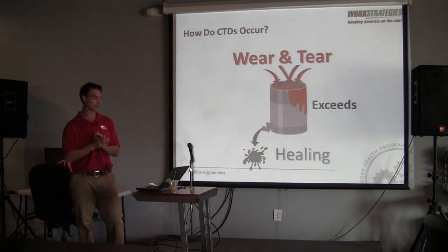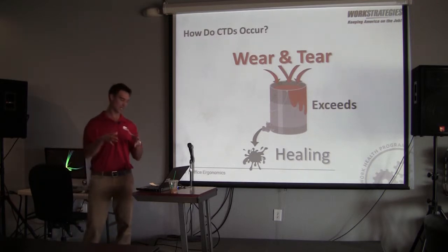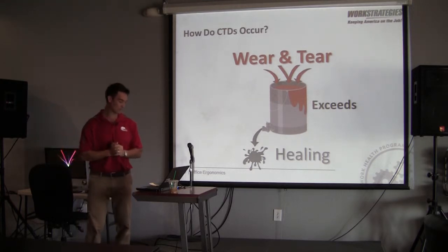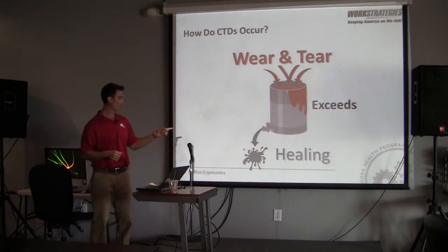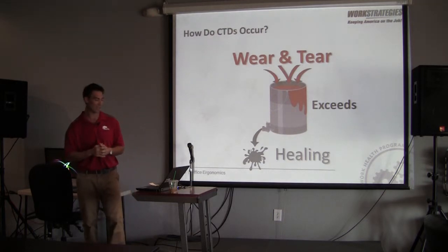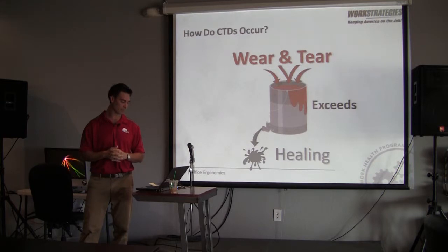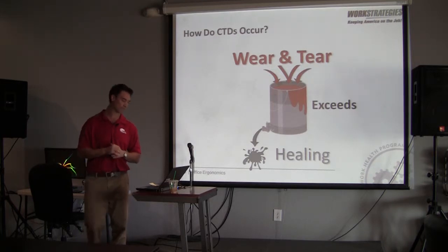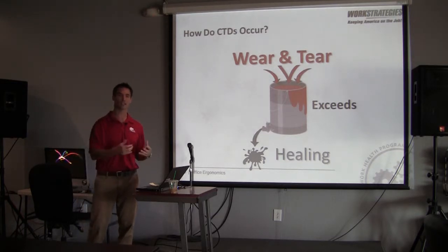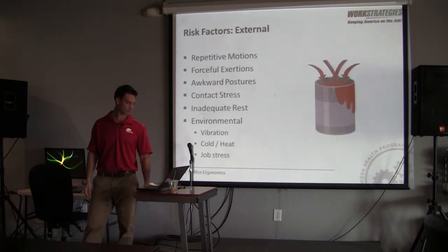This is the concept I was describing about how cumulative trauma disorders occur. You have a proverbial bucket — wear and tear goes into that bucket, and the outlet is healing. If you're not healing enough, and not enough of that water is coming out, eventually the bucket overflows — which is essentially when that tissue becomes dysfunctional. Our goal is to either minimize the loads going into the bucket and/or maximize the healing, maximizing the draining of that bucket.